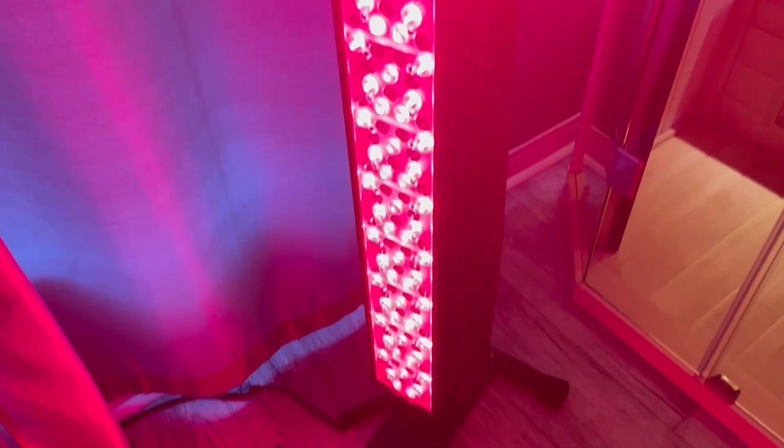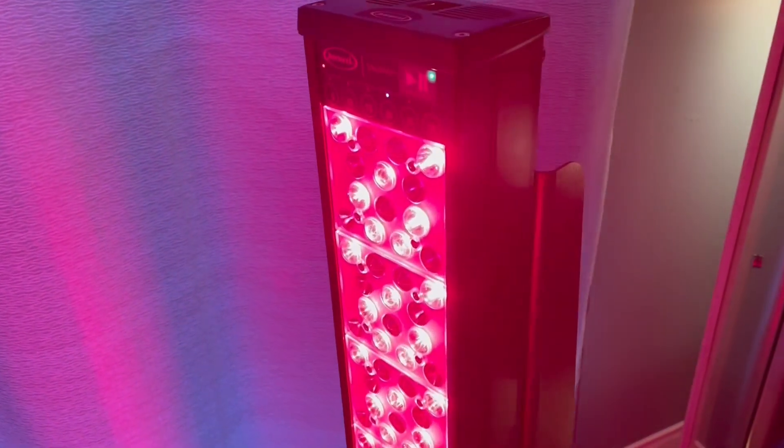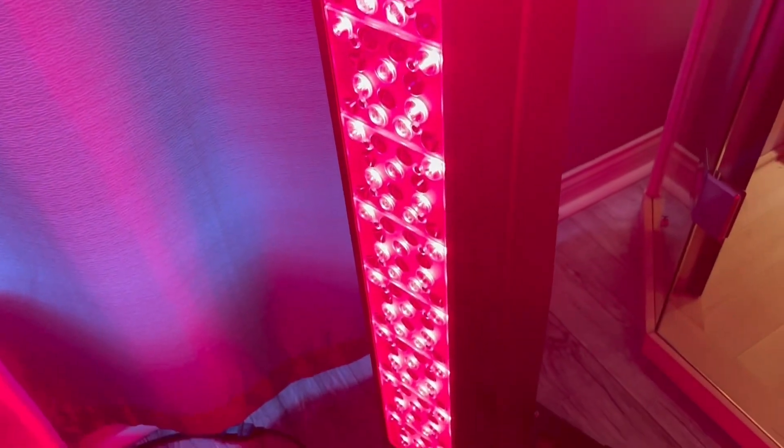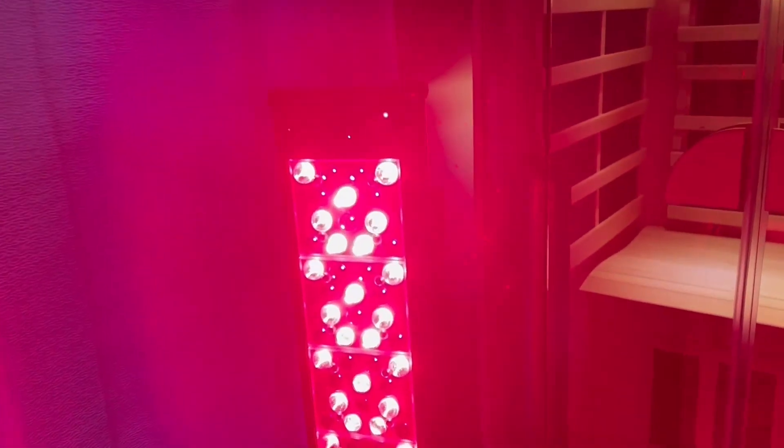What is red light therapy? It is also known as photobiomodulation and low-level light therapy. It is a combination of red and near-infrared wavelengths of natural light that stimulates the photoreceptors in our skin and adds measurable energy to the mitochondria in our cells.